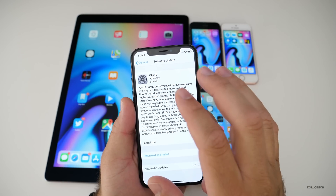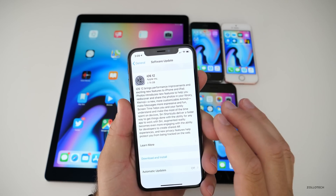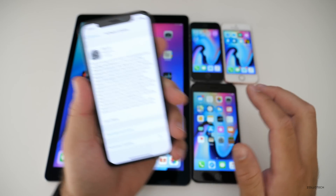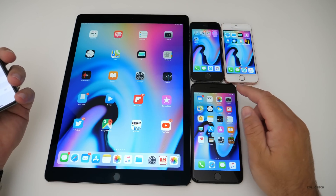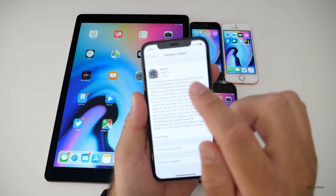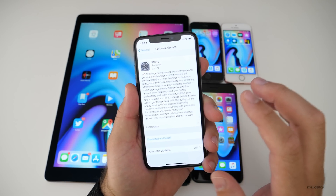Sometimes we have seen a GM2 in the past, but that's very rare. This one came in at 2.76GB on my iPhone X, and then on the 5S, SE, 7 Plus, and iPad Pro, they came in at different sizes — actually a lot less than this in some cases.